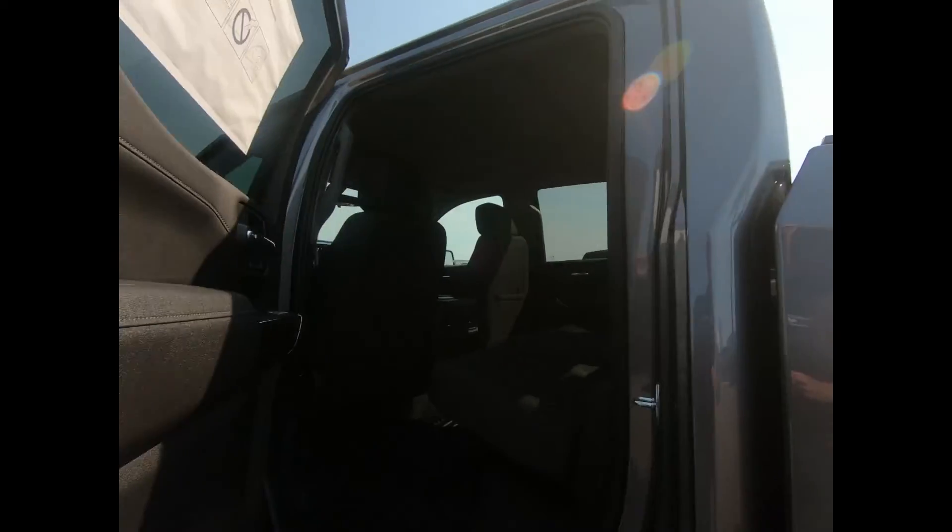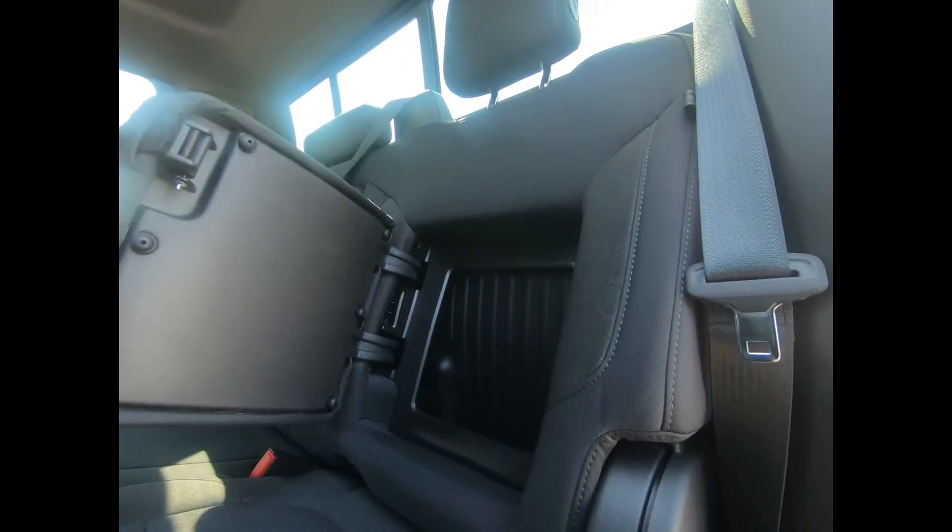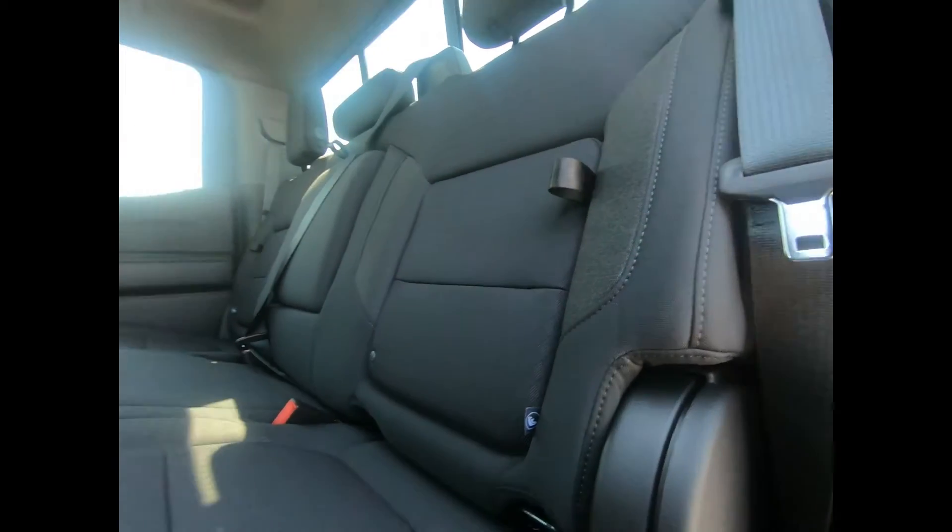If we take a look in the back, there's a 60-40 split bench seat equipped with a storage package. You have front and rear rubberized floor mats, two USB charge ports, and a 12-volt power outlet. The seat folds up to give you a little extra covered storage.